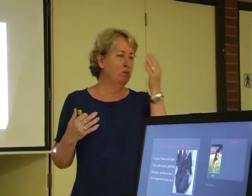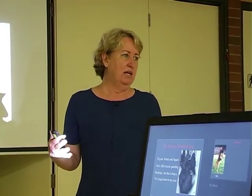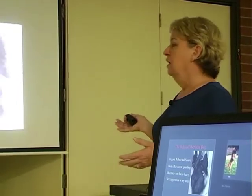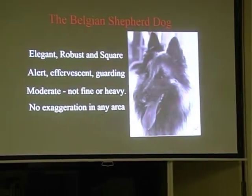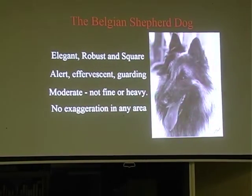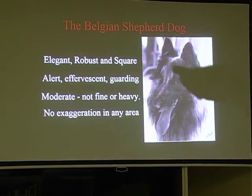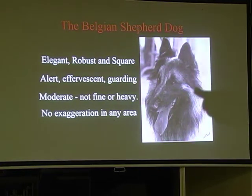We don't want drape coats, we don't want fine pointy heads, we don't want steep angulations. We want a moderate dog that is square. Effervescence is also very important - a Belgian Shepherd should not be a statue. Some of us can train them really well so they'll stand well in the ring, but if you have a dog that's full of exuberance when you're trying to judge it, that's fine. That's what we want - a dog with a bit of personality.